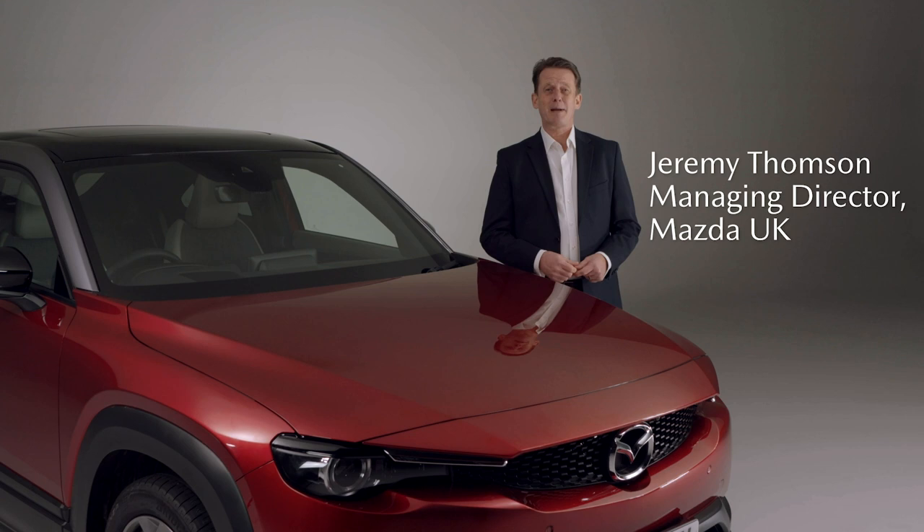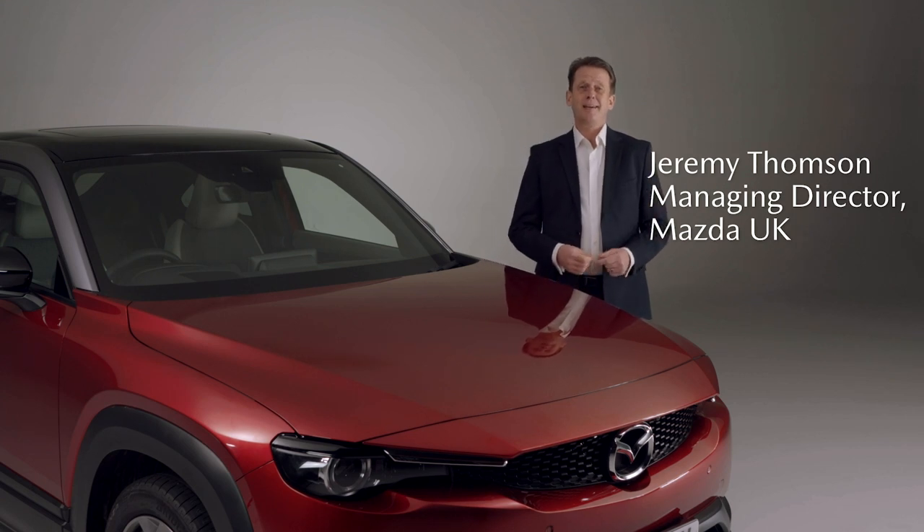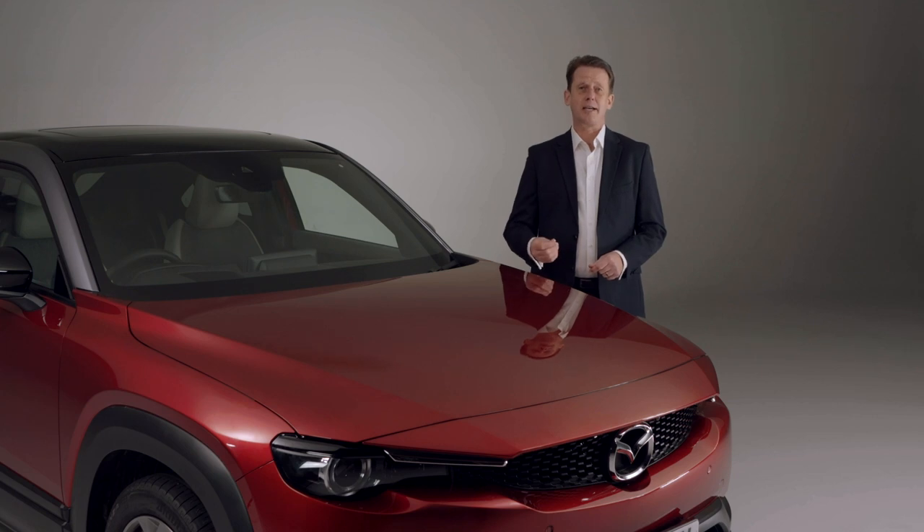Hello, I'm Jeremy Thompson, I'm Managing Director of Mazda UK and I'm here to answer some of the most asked questions that we see on the internet today about this new car, the Mazda MX-30.